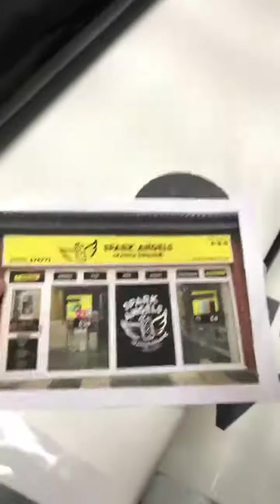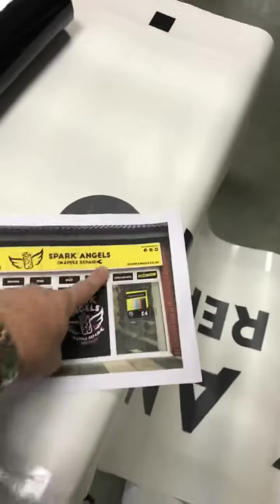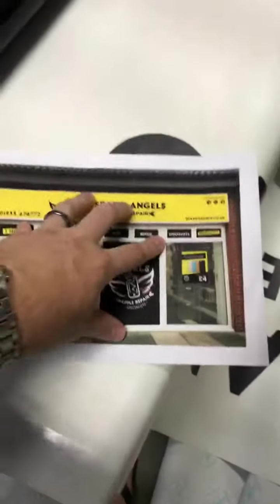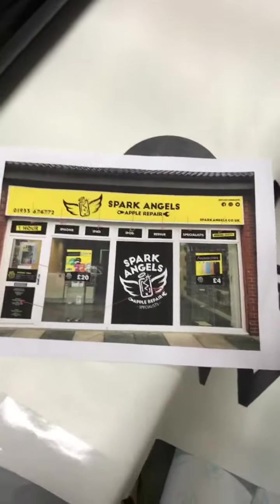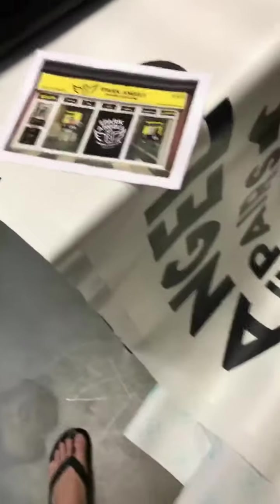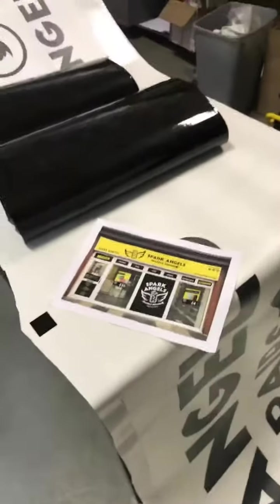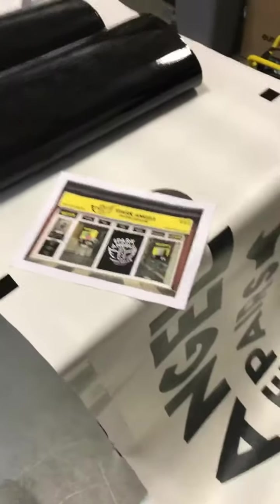So Wellingborough will get a long-overdue facelift from where it used to be — Apple Sparks — and all the signage, which is a bit rubbish, will be fully rebranded. Like I said, the inside's done anyway, and that's an artist's impression. I thought I'd give you a bit of a sneak peek, and I'm going to produce the videos. I've done some time-lapse of us doing all the printing.